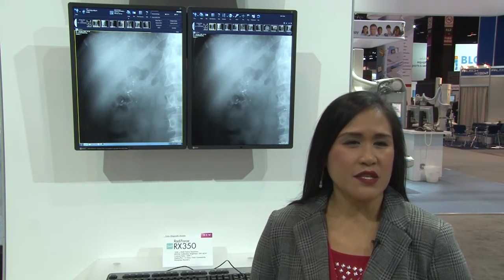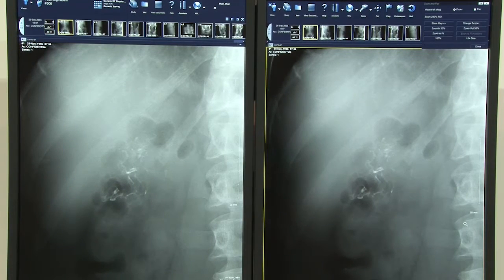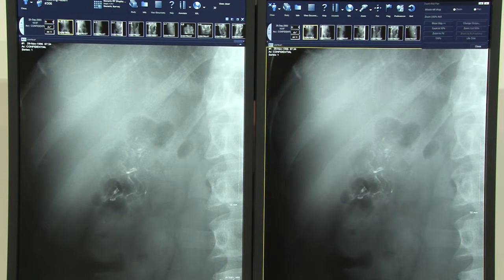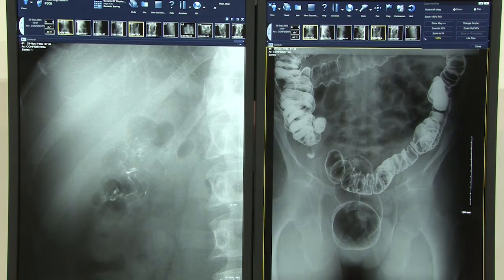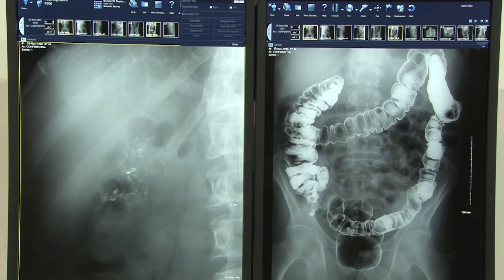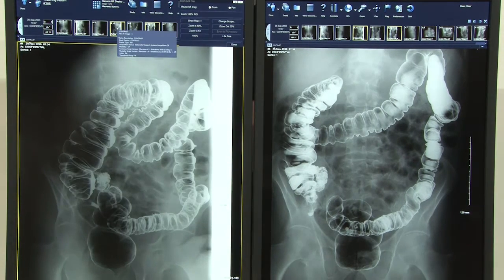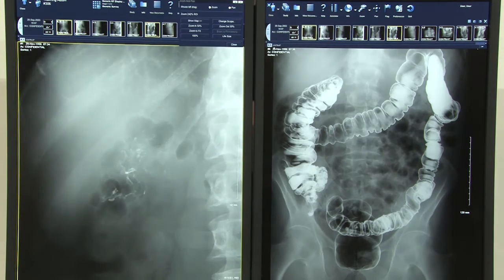Next, we have the RadaForce RX 350, a 21.3-inch 3 megapixel color diagnostic monitor with EIZO's latest innovation called Sharpness Recovery Technology, which restores lost information with current display technologies and faithfully reproduces the information in the original image with maximum clarity. The RX 350 sports an ultra slim bezel design ideal for viewing in dark reading rooms, making it easier to focus on images. It carries a DisplayPort 1.2 daisy chain connectivity that can run multiple displays simultaneously with just a single cable connection.